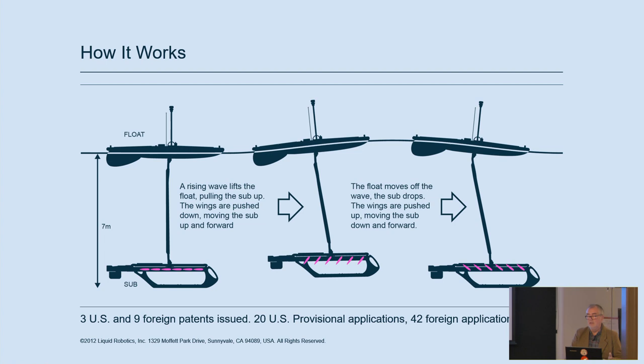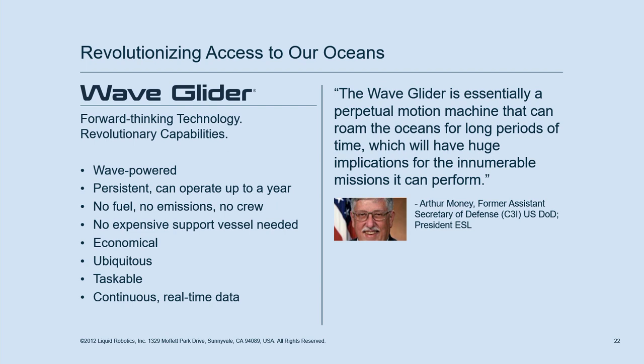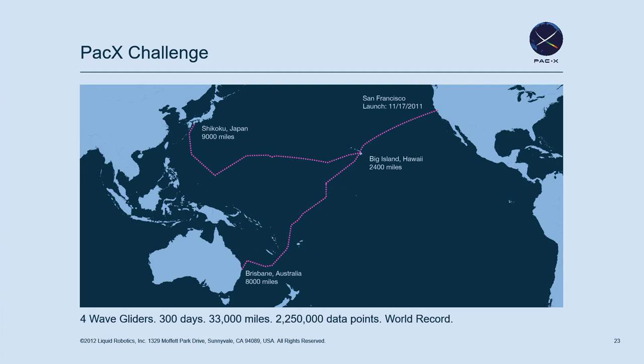We were obliged to go to Hawaii once a year for sales meetings on the Kona coast. Every year they would take six or eight people out to swim with a wave glider — five miles offshore, chasing a wave glider around, getting underwater pictures and holding on while it pulled you through the water. Former Assistant Secretary of Defense Art Money basically said it'll do whatever you want it to do. Liquid Robotics eventually got bought out by Boeing. The Trans-Pacific PAC-X expedition: 2,250,000 data points, 33,000 miles, four wave gliders, 300 days.